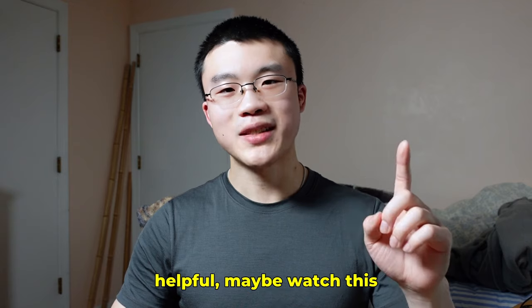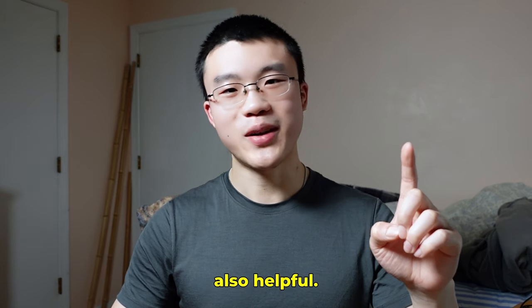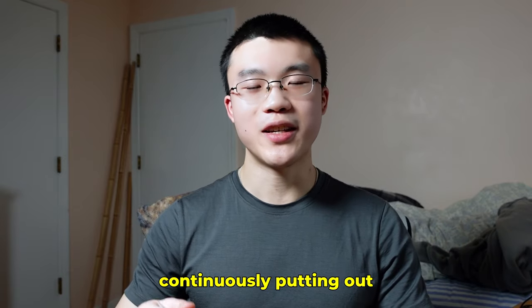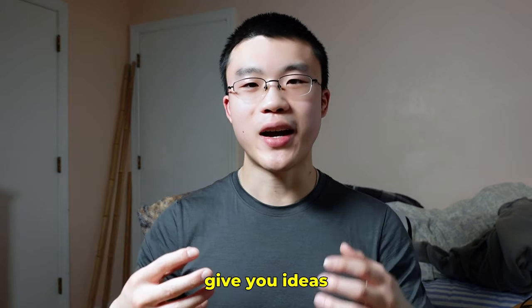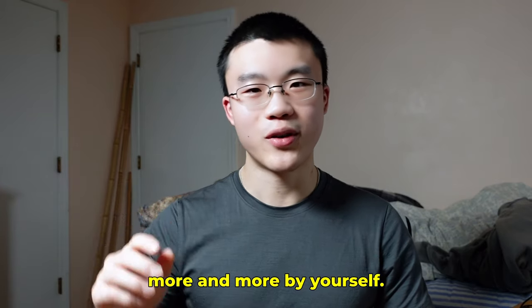If this was helpful, maybe watch the other video YouTube is suggesting. If you found this video helpful, I plan on continuously putting out helpful content based on my experience, so consider subscribing — hopefully some of these ideas get you thinking and start improving more and more by yourself.